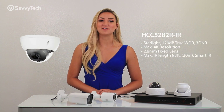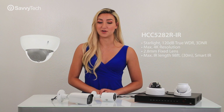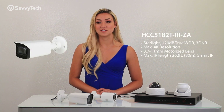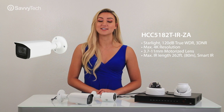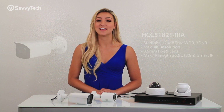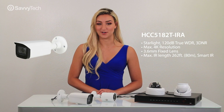The HCC 528-2R-IR 2.8mm Starlight IR Dome, the HCC 518-2T-IR-ZA Motorized Starlight Bullet, and the HCC 518-2T-IRA Starlight IR Bullet Camera.